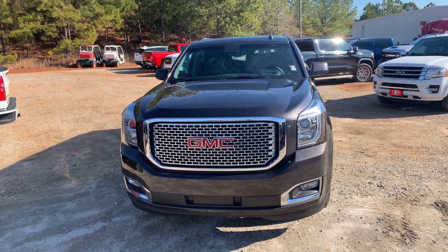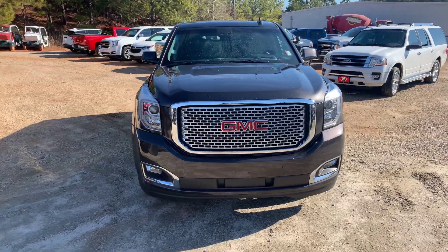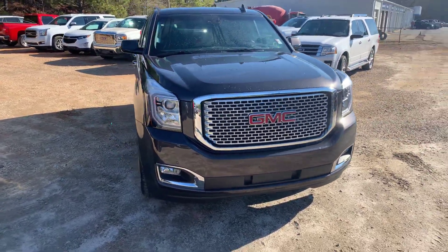Hey Raphael, this is Si Freeman here at Jimmy Britt Chevrolet in Greensboro, Georgia, just giving you a quick look at the 2017 GMC Yukon.